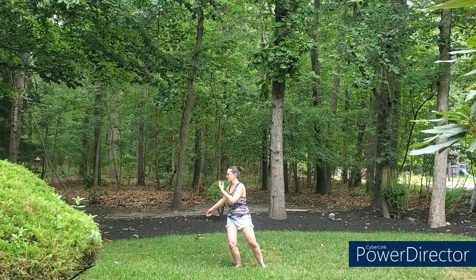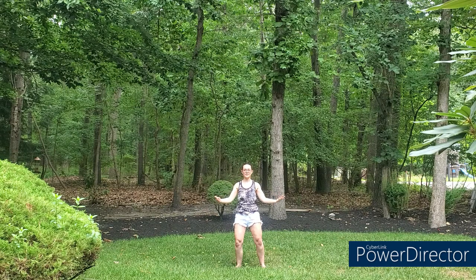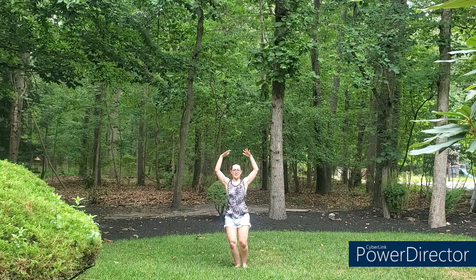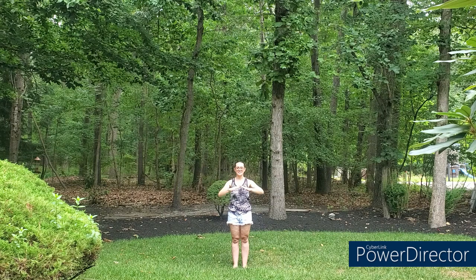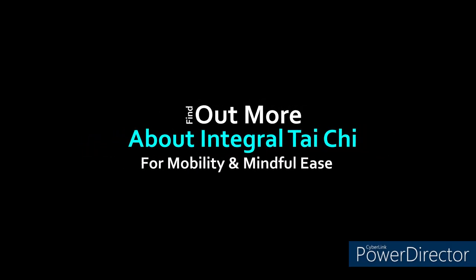That's the movement. I invite you to take a moment to notice how you feel after that simple tai chi principle movement — I hope you feel good, I certainly do. Thank you so much for dropping in for this low body, spinal-focused integral tai chi. We'll catch you next time — stay well.